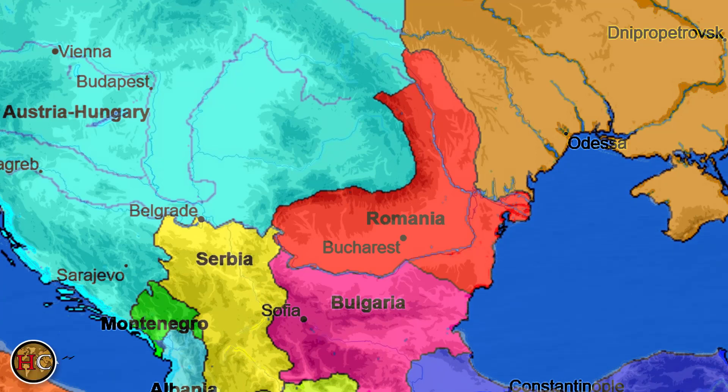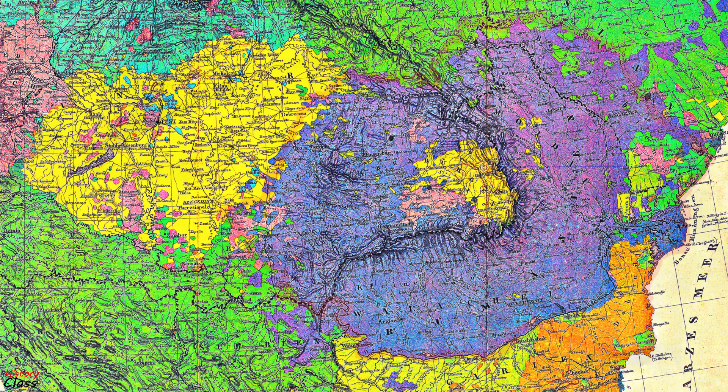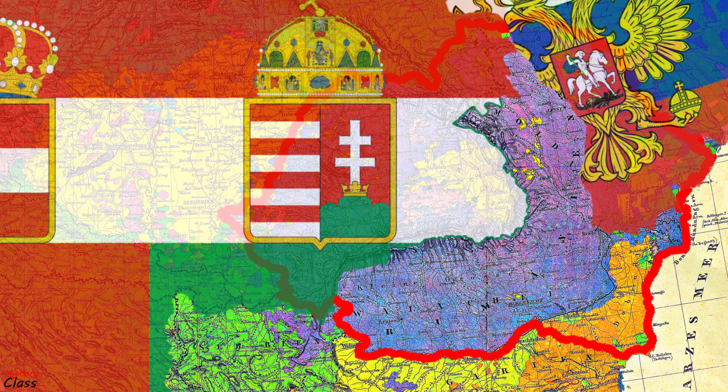Today's video will be about how Romania managed to double its surface area in a single year, as a result of peaceful unification with the territories inhabited by Romanians, but occupied by the neighboring empires until the end of the First World War.